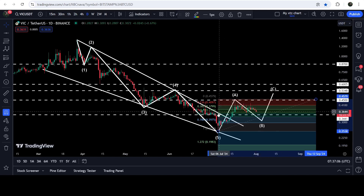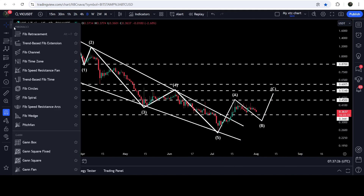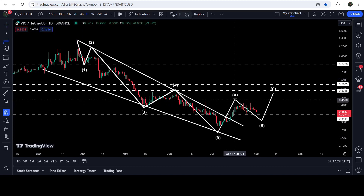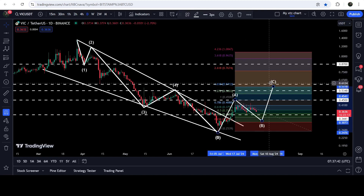For example, if this B wave is retraced up to the 0.618 Fibonacci retracement level of the A wave, then it can drop further down — at least to approximately 32.9 cents, slightly lower than this support level. Then we may see the formation of the C wave. If the C wave is extended to the golden ratio 1.618 Fibonacci extension of the A wave, then we may see the C wave form somewhere close to the resistance at approximately 5.7 or 5.8 cents.